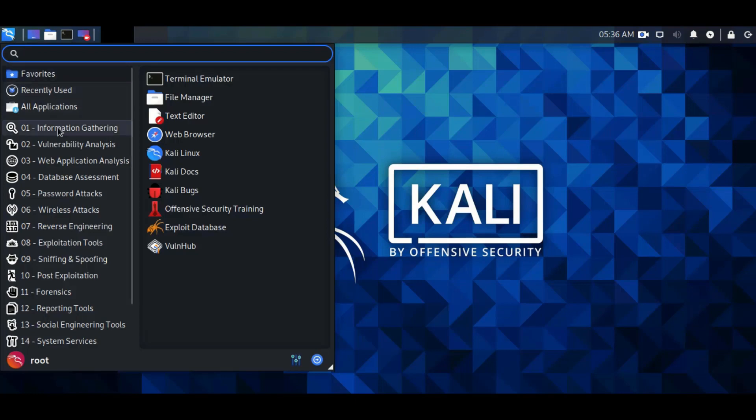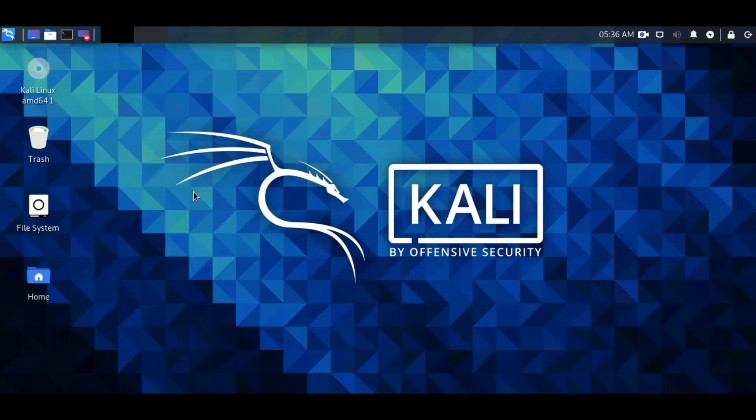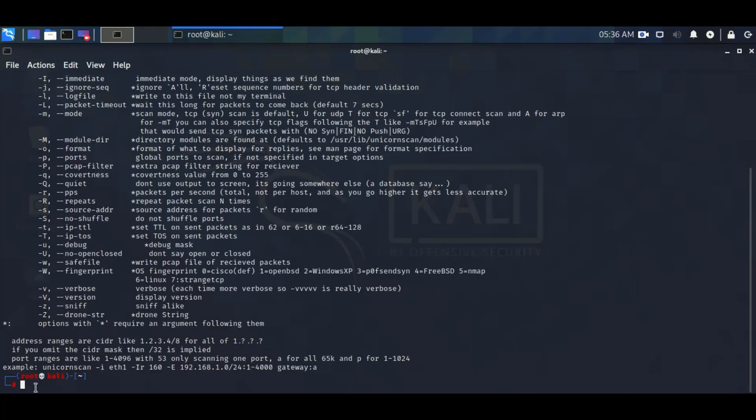Third tool is UnicornScan. It is a new information gathering and correlation engine built for and by members of the security research and testing communities. Type UnicornScan -mTSF -IV -r1 192.168.0.102 and enter.